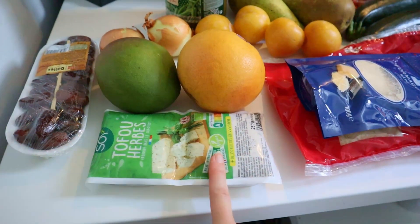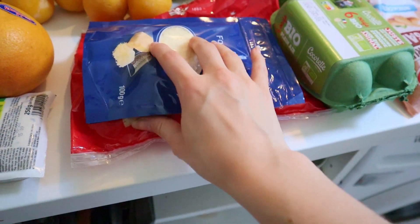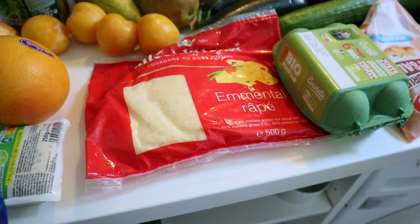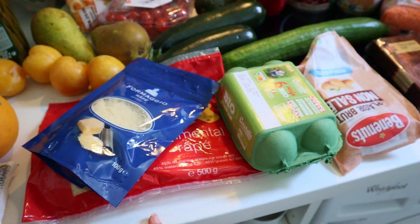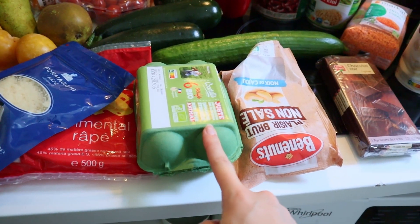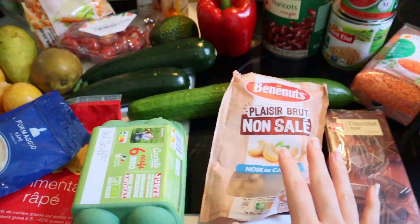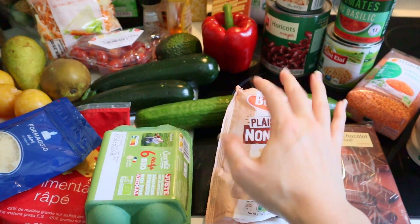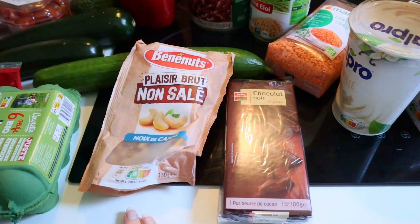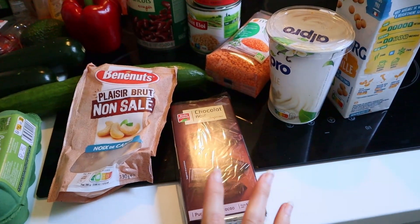I have some tofu — I just cut it up as a side protein or add it to salads. Some cheeses for recipes: one for the risotto, another grated over pasta. I haven't found a good vegan cheese yet, so let me know if you have recommendations. Some eggs, mainly for baking — cakes, quiches — I don't usually eat them on their own. Some cashew nuts for a big salad I'm making with quinoa, cucumber, dried figs, tomatoes, and mint. And some chocolate I eat as a snack or melt into my oatmeal.